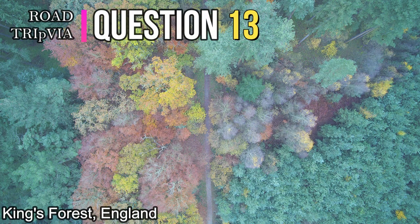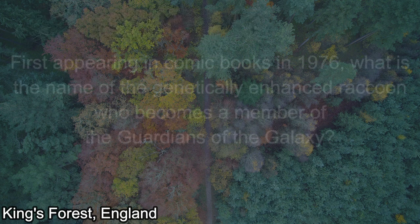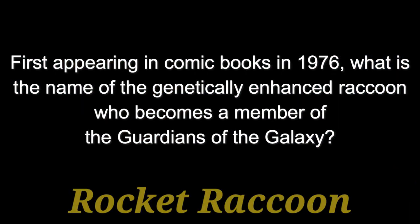Question number thirteen: First appearing in comic books in 1976, what is the name of the genetically enhanced raccoon who becomes a member of the Guardians of the Galaxy? The answer is Rocket Raccoon.